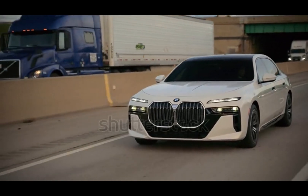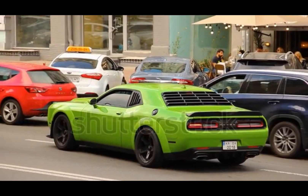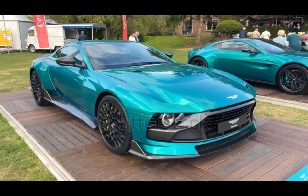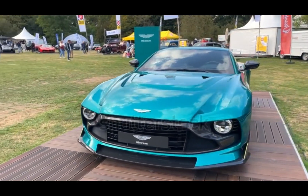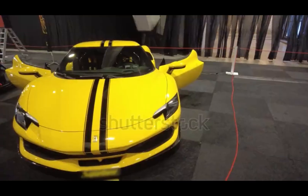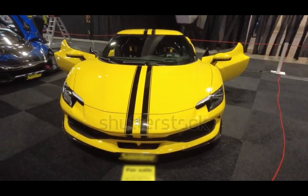V-8s show up in all the fun places — Mustangs, Camaro SS, Dodge Hellcats, even Ferraris and Aston Martins. And don't forget the trucks: Ford's F-150 and Chevy Silverado rely on V-8s for towing and hauling. The growl, the rumble, that deep-throated roar — it's the sound of a V-8 breathing fire. It's not just performance. It's personality.